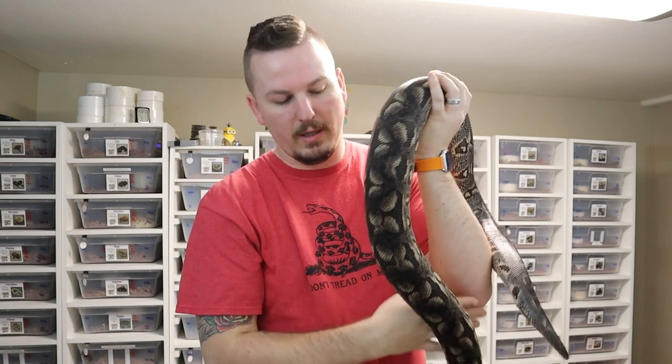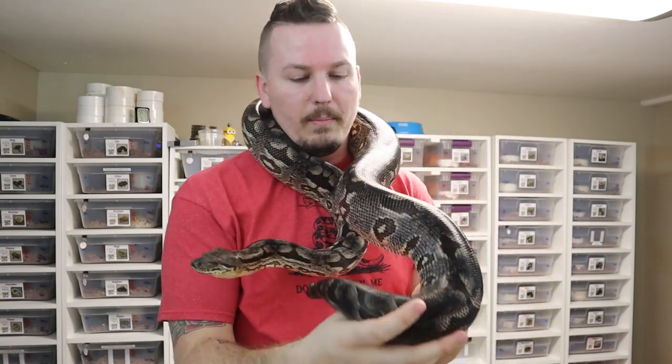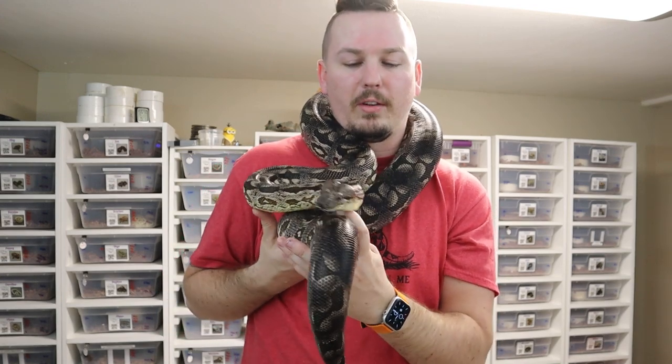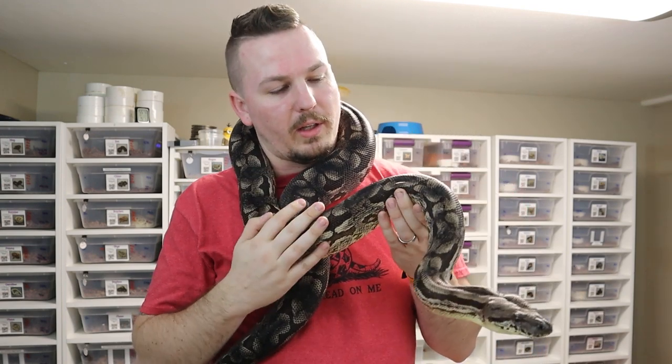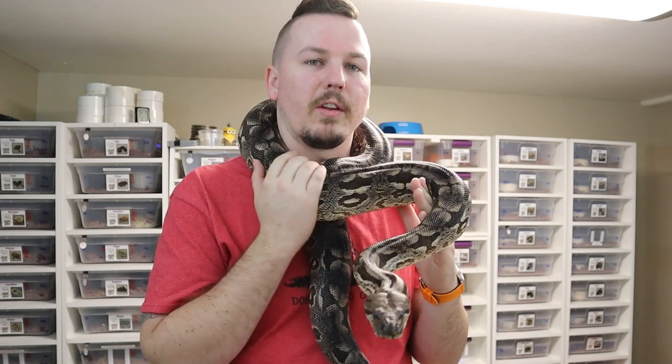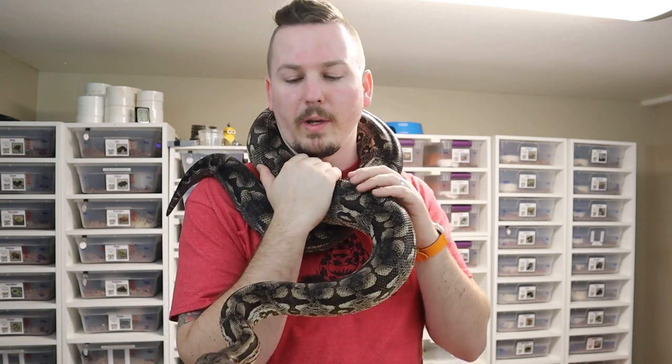I want to be able to take her to shows and let kids and people new to snakes hold her, and obviously try to breed her — if not this season, hopefully next. With the laws in Montana not allowing burms and retics, even super dwarves, which doesn't make any sense to me, this is kind of our foray into the large constrictor category. It'll be good for me and my wife to get used to working with large-bodied, strong snakes in and out of their enclosures, so that when we move to a place where retics and burms are available, we can work that direction.